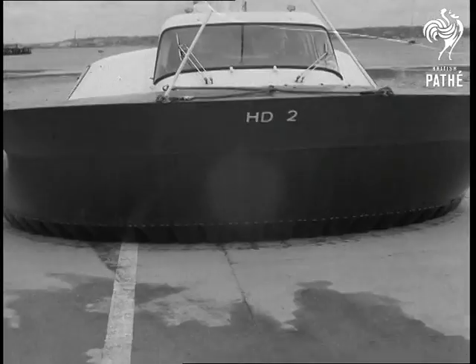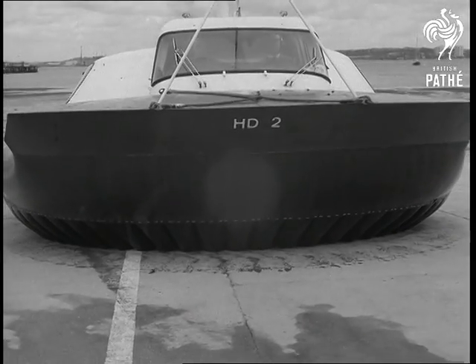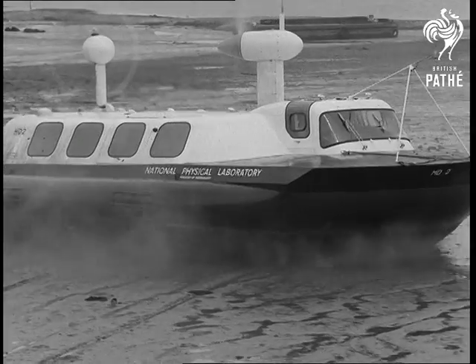That's where experimental hovercraft, such as the HD-2, help maintain Britain's major know-how lead over the rest of the world in this form of transport.